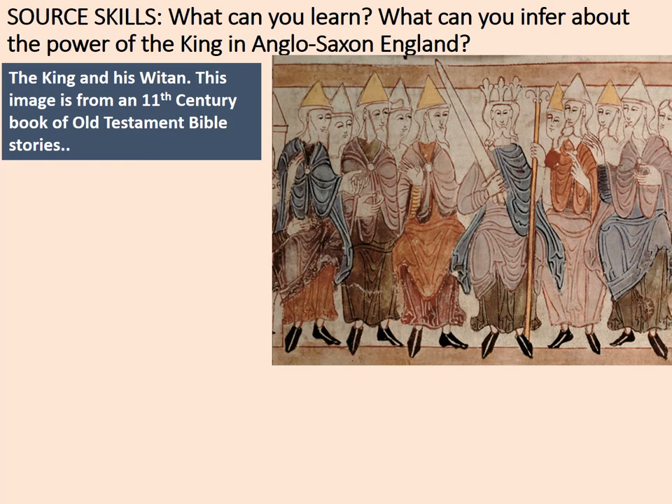Around the king we can see people in cone-shaped hats. These are the earls and members of the clergy who form the witan — the council of wise men. If someone says you've got a lot of wit, you're probably quite clever, and this is where we get the word from. So the witan, or witenagemot, is the council of advisors to the king.